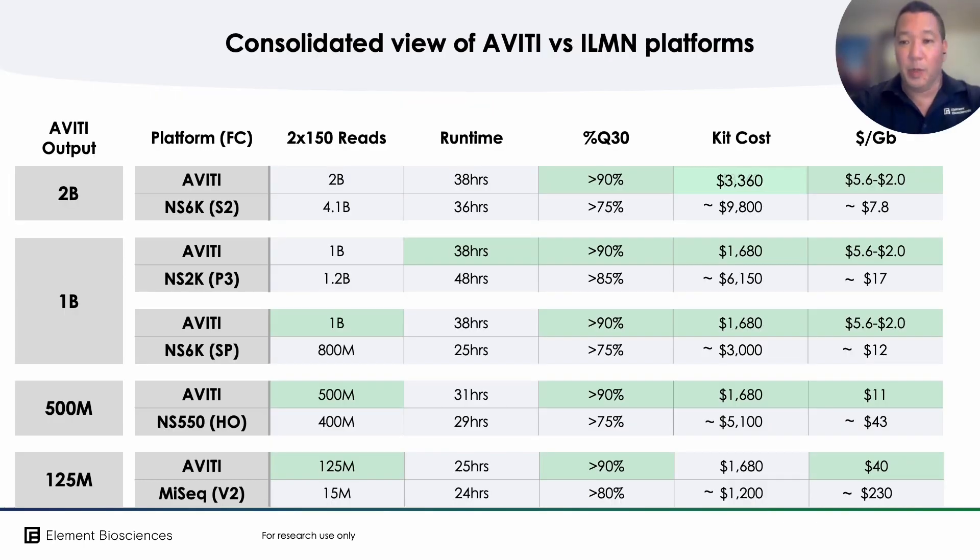This table summarizes what I've just presented. With just one Aviti flow cell type and the tunable output features of the instrument, you can see by the green highlighted boxes that the Aviti system outmatched all four different competing instruments across five different flow cell configurations, spanning an output range of billions of reads down to 125 million reads.